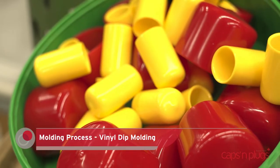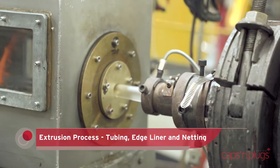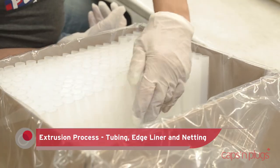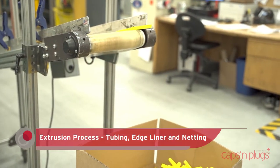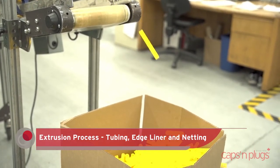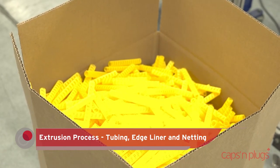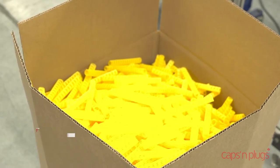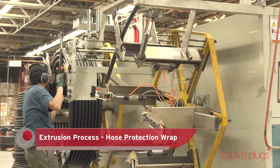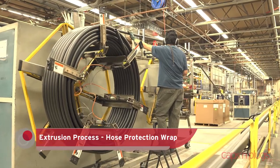Extruded products can be cut to length right on the line. Tubing is available in a range of diameters, and netting can be cut to length or sold in spools so customers can cut to meet their needs. Netting is used for irregularly shaped metal components, surgical instruments, compressed gas cylinders, and even wine bottles. Extrusion is also used to create our line of hose guard protection, designed to protect hydraulic hoses and cabling from damage.